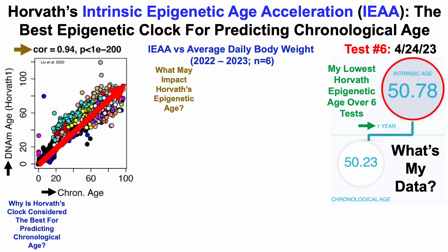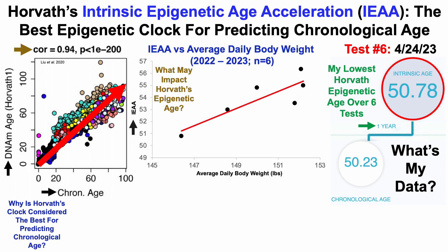The most obvious candidate, based on the data in terms of correlations, is average daily body weight. This covers six data points over the past two years, 2022 to 2023. On the y-axis, we've got the IEAA or Horvath epigenetic age plotted against average daily body weight in pounds. Note that this isn't the body weight on the day of the test — if there are 50 days between tests, it's the 50-day average body weight corresponding to each test, and I do that for every test, along with food intake and a whole bunch of other variables.